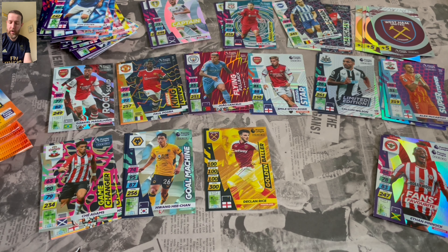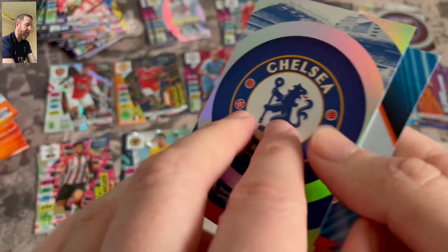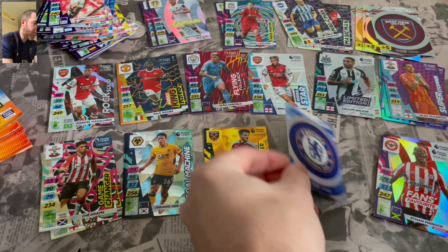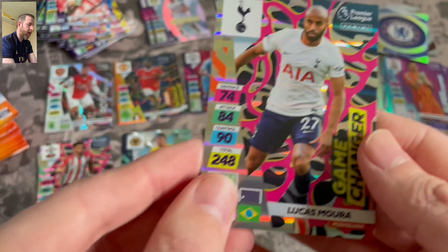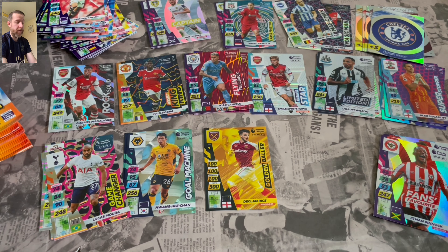Obviously one's not in the box — I know that. But I believe there is going to be another Limited Edition available on the Panini website next month. If you spend over £10, you will get that Limited Edition. Chelsea Badge and Game Changer Lucas Moura. Keep an eye out on the Panini website when they update that — I believe it will be the start of April.